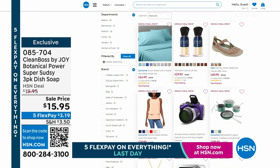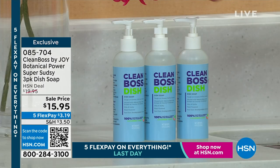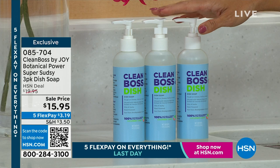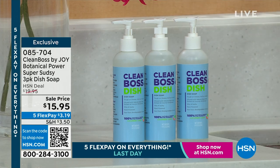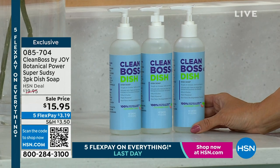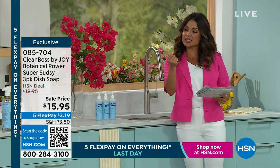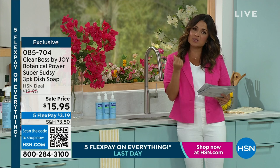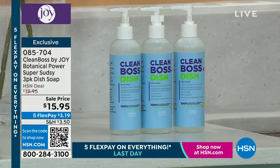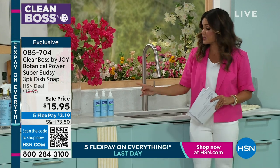We were talking about all of the sponges and the dishwashing mat. We do have quantity available on Joy's Botanical Power Super Sudsy Dish Soap — this is a three-pack. If you never thought washing dishes would be like going to a spa, you haven't tried the Clean Boss Soap — the scents are incredible. It leaves your skin silky smooth and hydrated. It's all botanically based with aloe vera and coconut oil, cuts through grease, and you can use it on dishes, pots and pans, even your fine china.